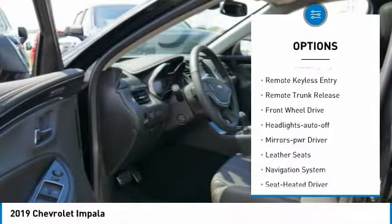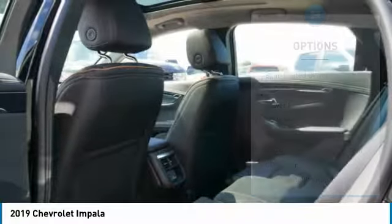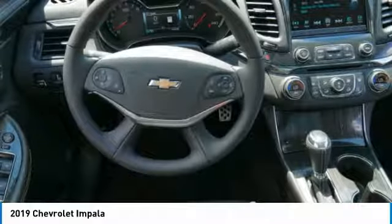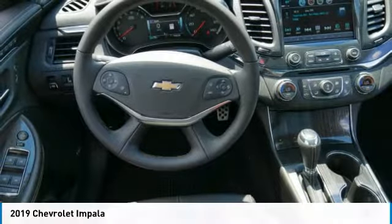traction control, intermittent wipers, daytime running lights, remote keyless entry, remote trunk release, front wheel drive, auto-off headlights, power driver mirrors, leather seats. If you like it online, you'll love it in your driveway — take it for a spin today.